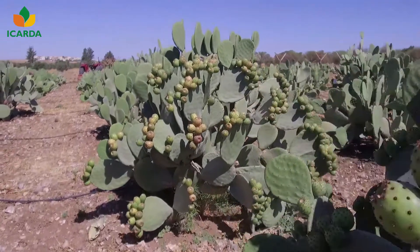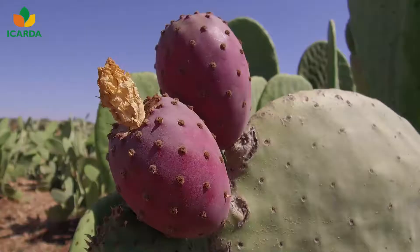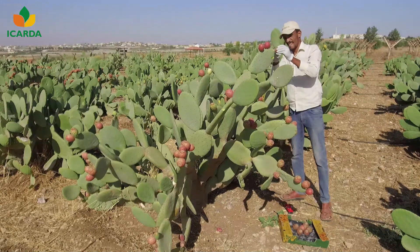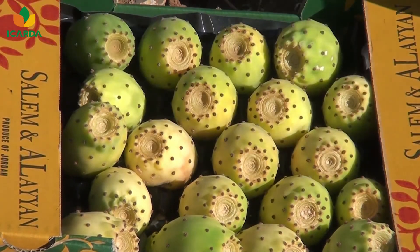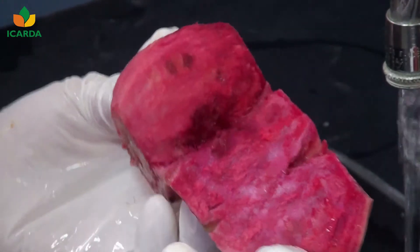By providing technical and scientific recommendations on the cultivation and harvest management of cactus pear, productivity levels and fruit quality standards worldwide will improve and can increase cactus pear marketing.